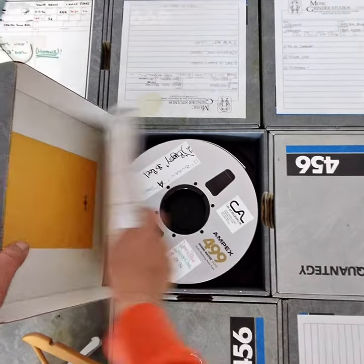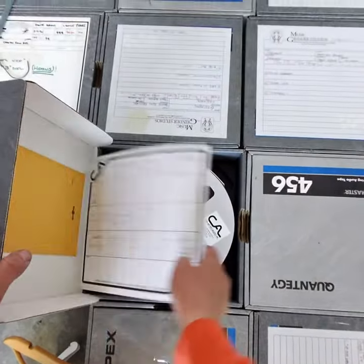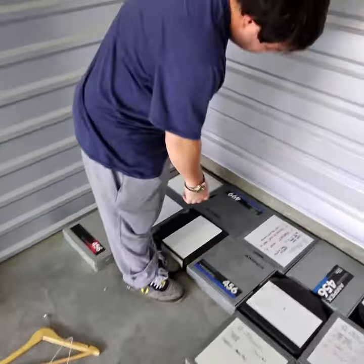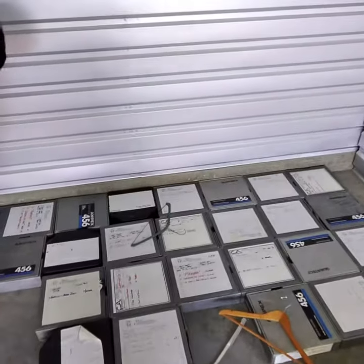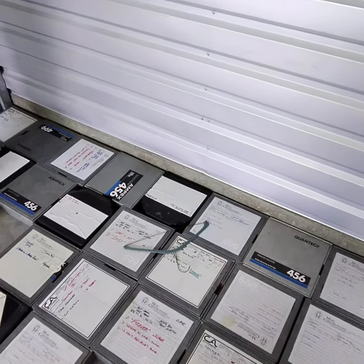And there's this one — it's got Snoop Dogg on it. Look: 'Death Row Records, Snoop Dogg.' So that's what we found inside the unit after we got all the clothes off the top. Not a bad deal for 30 bucks — definitely a home run on this one.